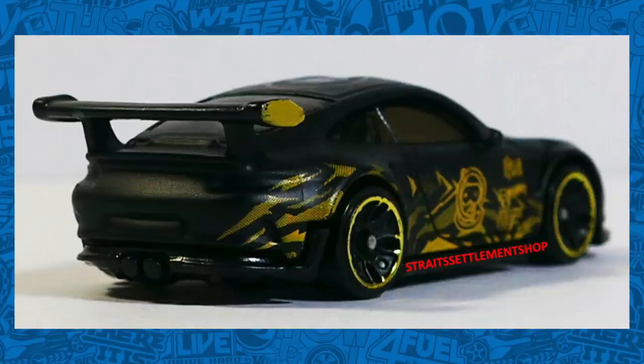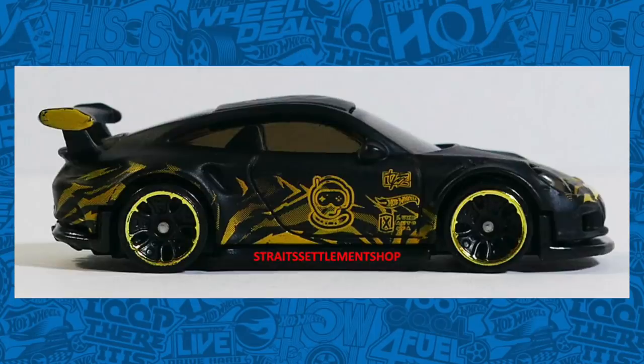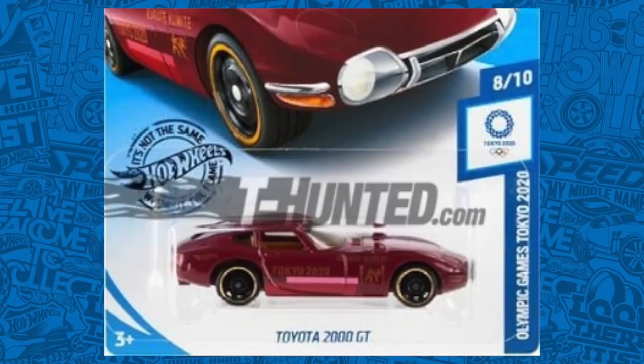As I reported on a previous episode of Hot Wheels News, there is the Tanner Fox Edition Porsche 911 GT3, and here we have some better close-up pictures of it. This should be coming to a 2020 Hot Wheels mainline box very soon. The Toyota 2000 GT is coming back as a Hot Wheels mainline and it will be appearing in the Olympic Games Tokyo 2020 series. Expect to see this one in a case very soon.